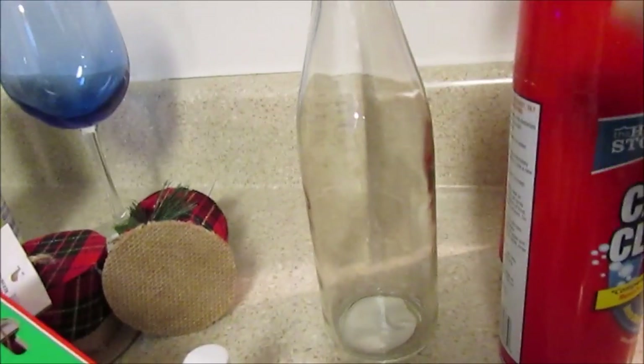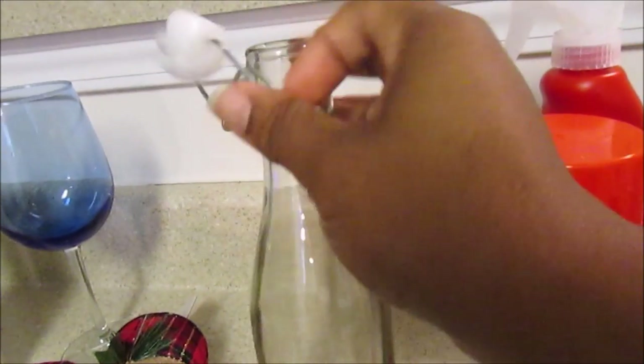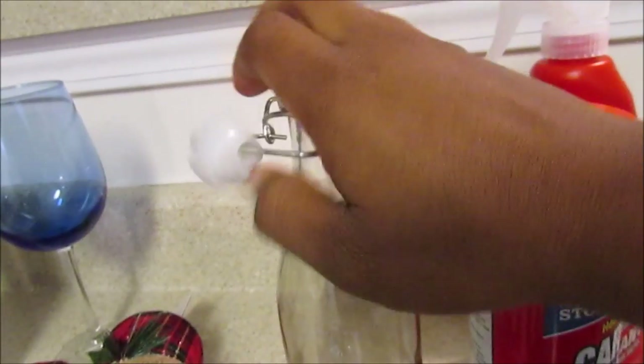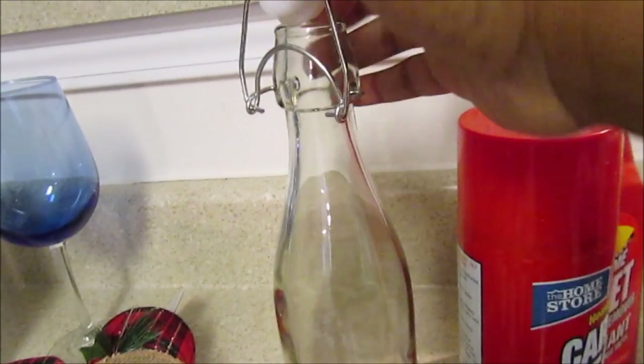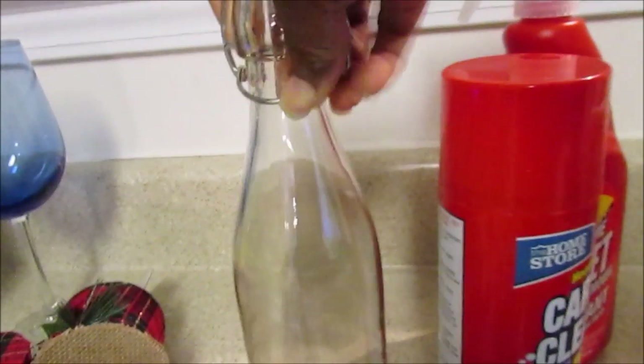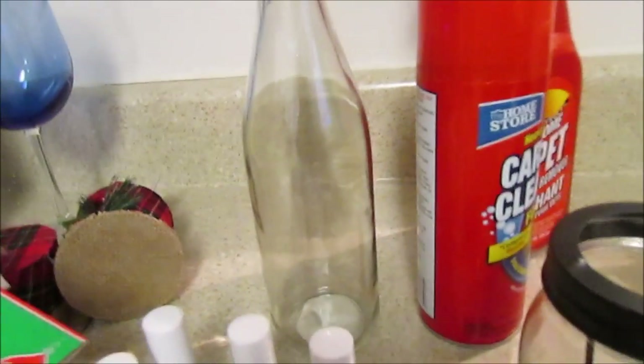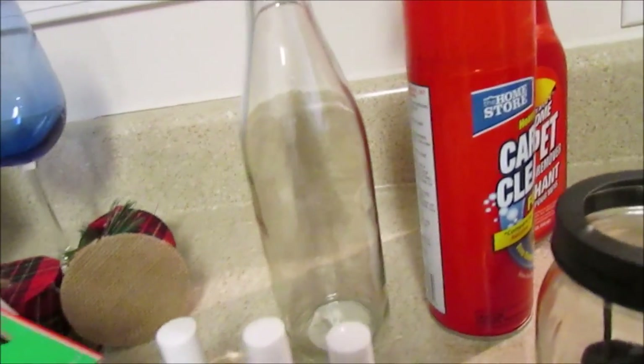I also found this bottle right on time. I like how it opens and pops open. I wanted this bottle because I like to wash my dishes with a little bit of bleach, and I didn't want to leave the big jug of bleach on the counter all the time, so I got a pretty bottle to put the bleach in.